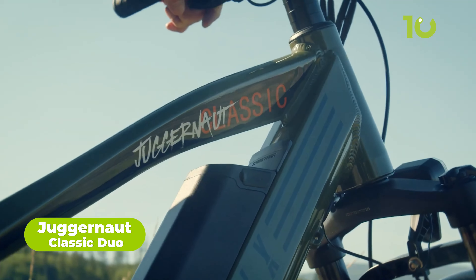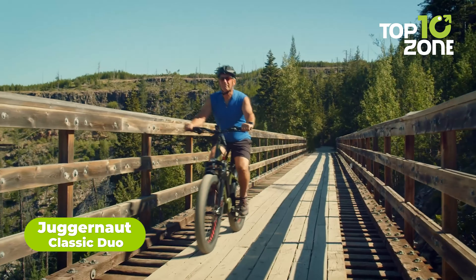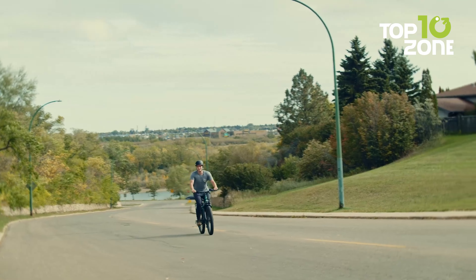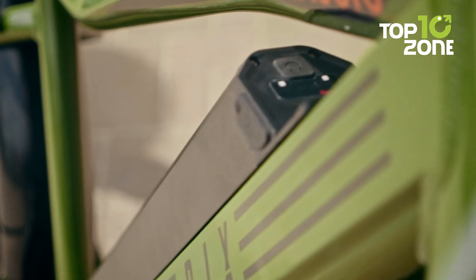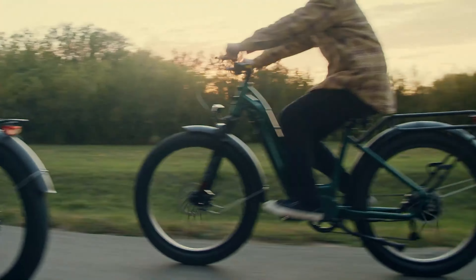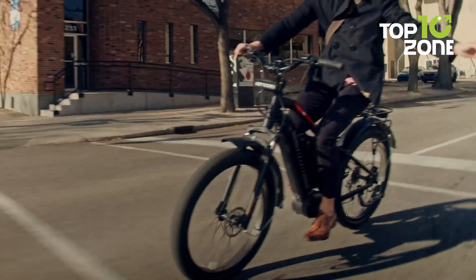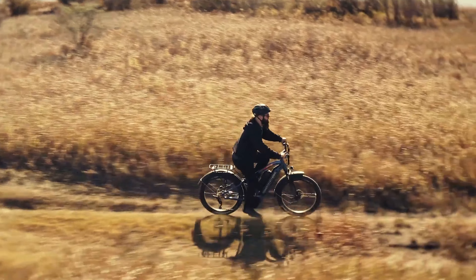The Juggernaut Classic Duo is a great choice for those looking for a reliable and powerful electric bike. The combination of a powerful Bafang BBS02 — 750 watts of power and 120 Nm of torque — lets you spin around the city, climb hills, and explore new places with ease. A 48-volt battery gives the bike plenty of power to tackle the toughest terrains. With proper hardware, this bike also provides an amazing user-friendly experience with its LCD display, helping riders with details such as current speed, remaining battery capacity, distance covered, and many more.